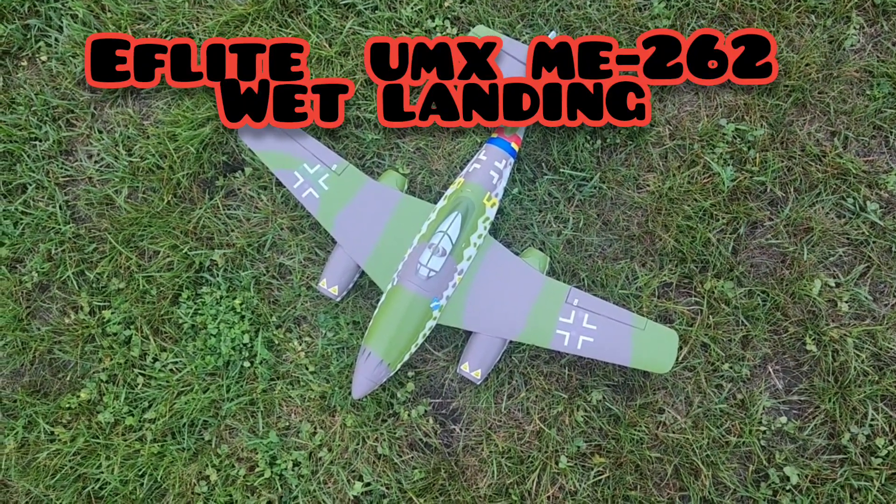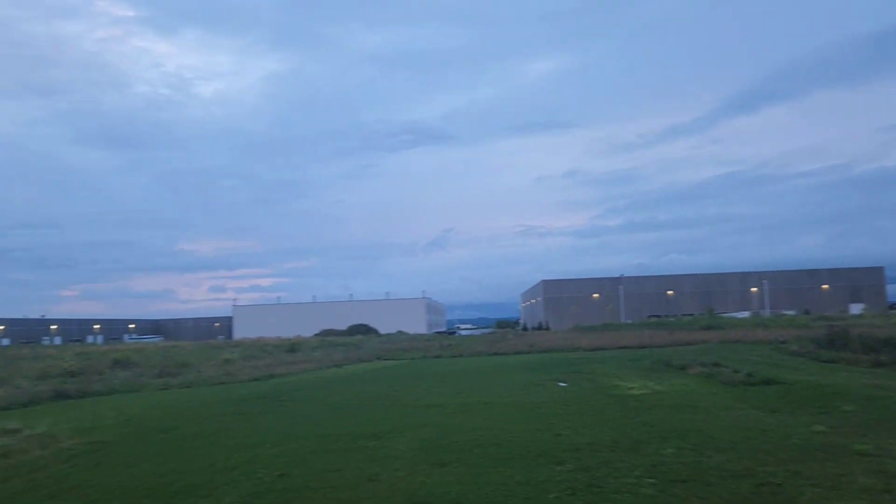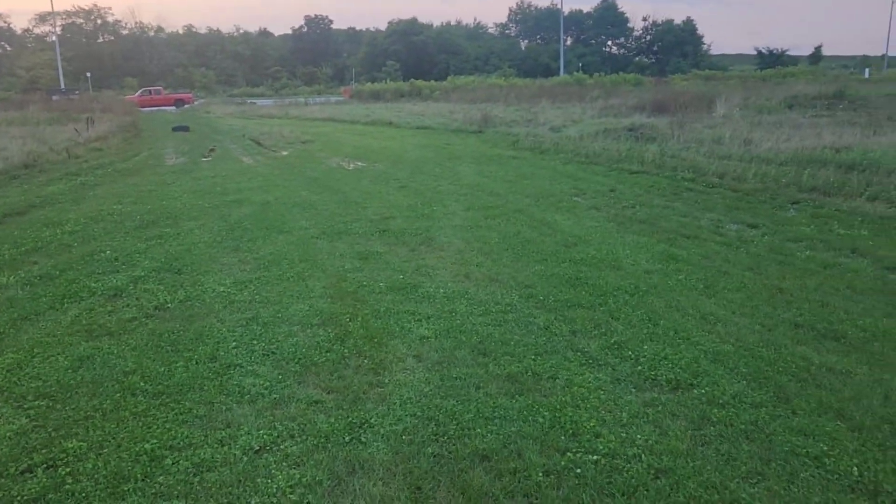Alright, I got the ME262 out again — the UMX by E-Flight. Just finished raining, most of the field is just soaked with water and my feet are wet from walking over here, but golden hour — it's 8 o'clock PM — figured I'd get one flight in, might as well be this one.